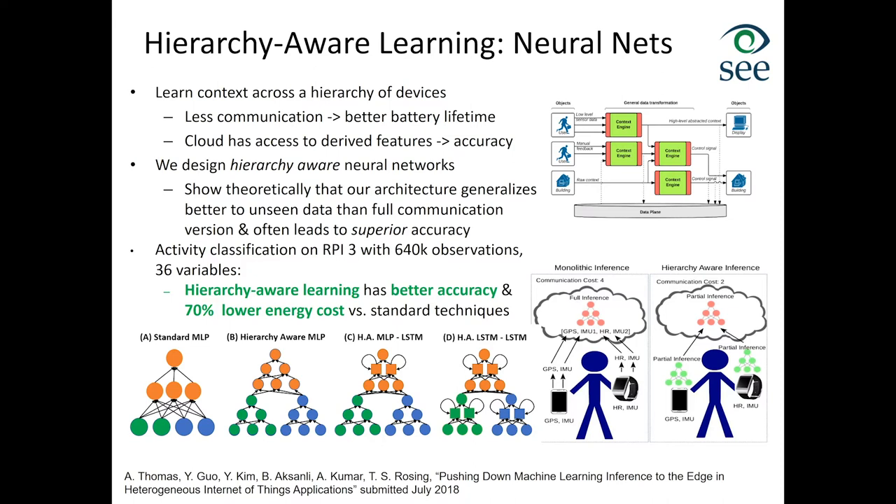We then generalized this work to look at how to do efficient training on distributed sensors and data aggregators — not only inference happening locally but also adapting and updating models using neural network training. For this we used active learning, traditionally used for reducing labeling cost, but here applied to figure out which informative measurements to use for local training. We found that with our active learning approach we could get the same accuracy while reducing communication cost by up to 80%, making it realistic to do both training and inference on highly heterogeneous and hierarchical IoT systems.